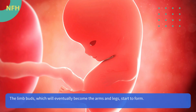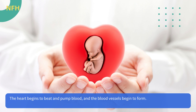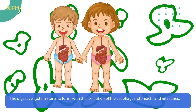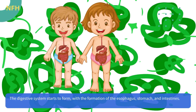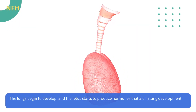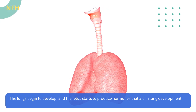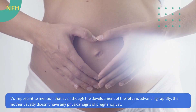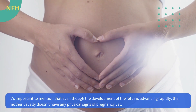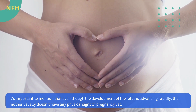The limb buds, which will eventually become the arms and legs, start to form. The heart begins to beat and pump blood, and the blood vessels begin to form. The digestive system starts to form with the formation of the esophagus, stomach, and intestines. The lungs begin to develop and the fetus starts to produce hormones that aid in lung development. It's important to mention that even though the development of the fetus is advancing rapidly, the mother usually doesn't have any physical signs of pregnancy yet.